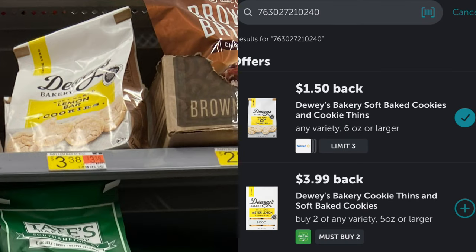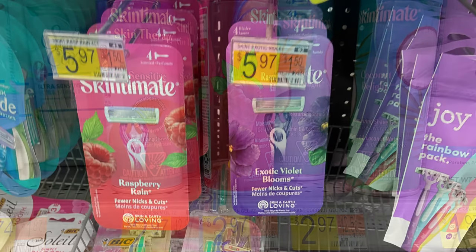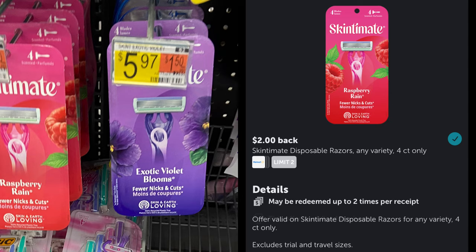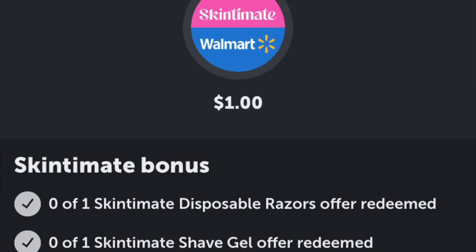I didn't grab these, but wanted to share — on Dewey's Cookies, priced at $3.38, you get back $1.50 at Walmart. The next offer is a bundle deal on Skin Cement Shave Gel at $2.97, earning $1 back. When you also buy the Skin Cement Disposable Razors four-count at $5.97, you earn $2 back. Purchasing both earns an additional bonus rebate of $1, making the final cost for both $4.94, or just $2.47 each.